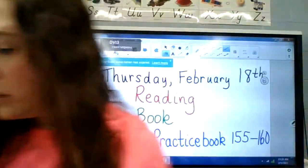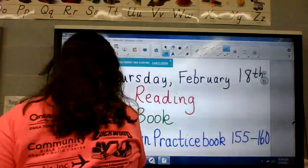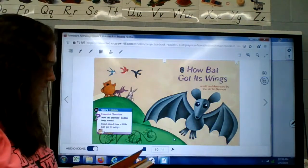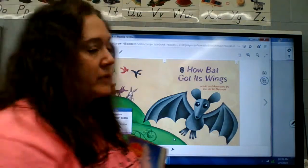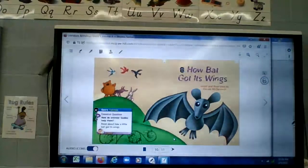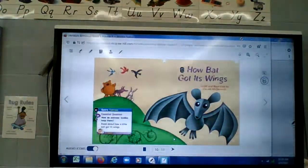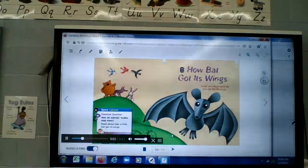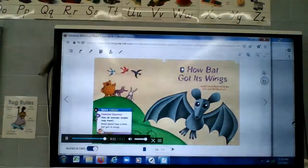We are going to listen to 'How Bat Got Its Wings,' so turn to pages 10 and 11. We read this yesterday but we're going to listen to it today. Genre: folktale. Essential question: how do animals' bodies help them? Read about how a little bat got its wings. 'How Bat Got Its Wings,' retold and illustrated by Gerald McDermott.